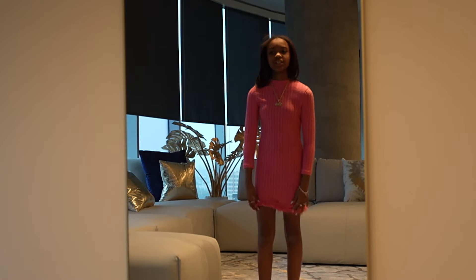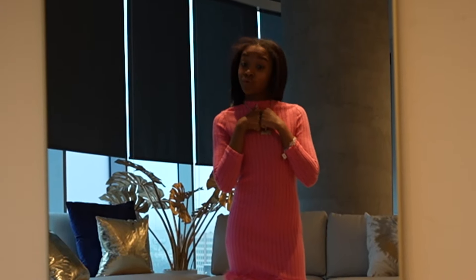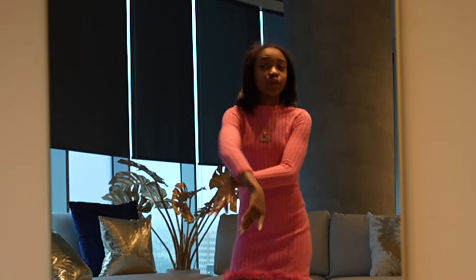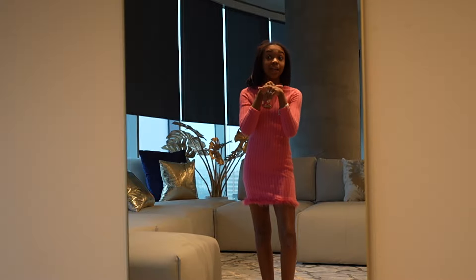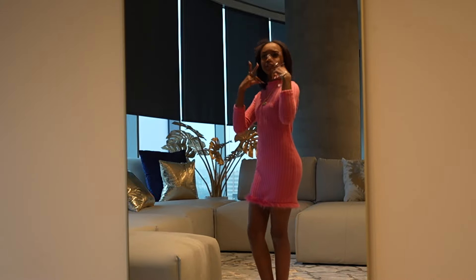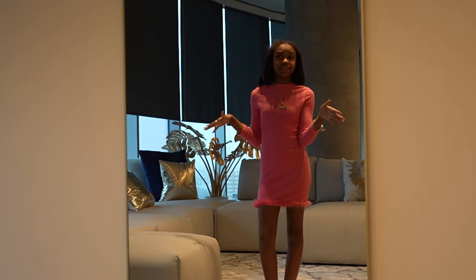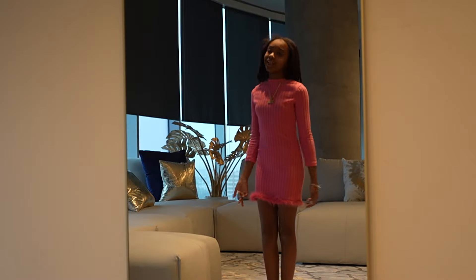Alright y'all, this is the next outfit. It's a little dress with a little fur at the bottom — it's pink, I like it. I don't know where I'm wearing this but I got it just in case. If y'all need me for a party or want to book me, go to my page. This outfit is real cute. I think the next outfit is the last one.